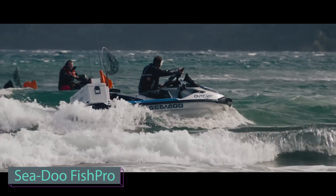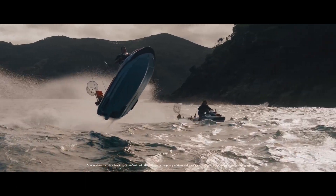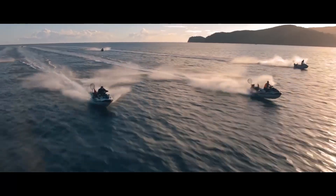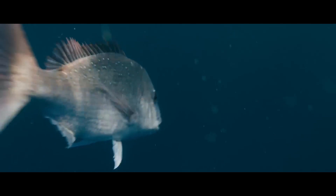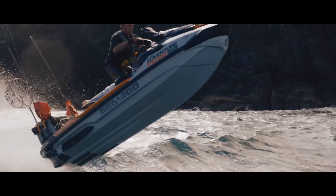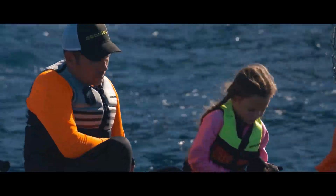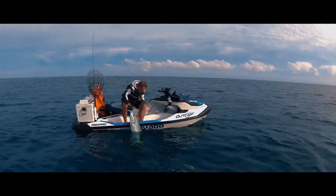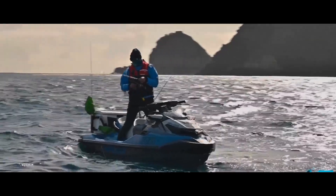BRP, a major player in the Canadian market, is now catering to anglers. Sea-Doo recently introduced the FishPro Jet Ski, the world's first production jet ski designed specifically for fishing. The basic FishPro Scout version includes a cooler, fish finder, and rod holders. Its 130 horsepower engine offers nine modes for trolling fishing. The FishPro Scout also features a 38-liter waterproof compartment with a built-in USB port and seats three people — perfect for fishing trips with friends. The 2024 model of the FishPro Scout starts at $15,000.